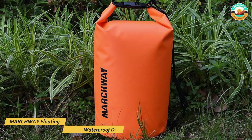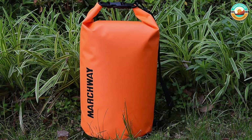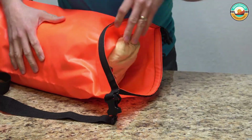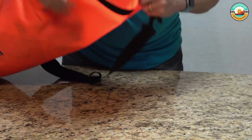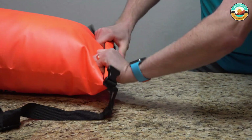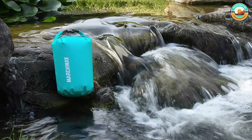Number 2: Marchway Floating Waterproof Dry Bag. The Marchway Floating Waterproof Dry Bag is made from ripstop tarpaulin with a sturdy welded seam designed to be tear, rip, and puncture proof. Its solid roll-top closure system provides a secure watertight seal, keeping your gear dry in any wet situation where the bag is not fully submerged. It protects your valuables from water, snow, mud, and sand.